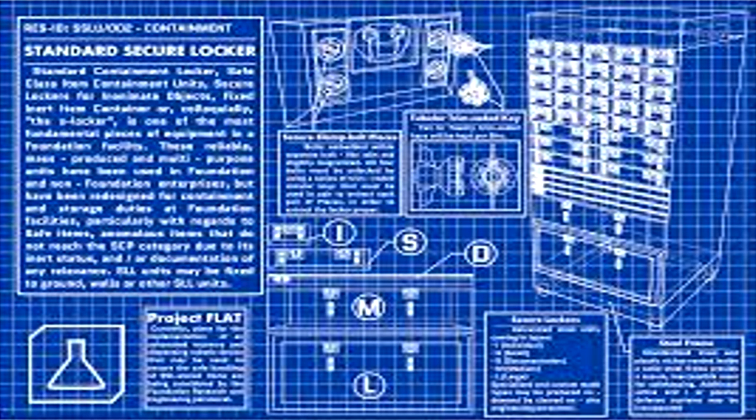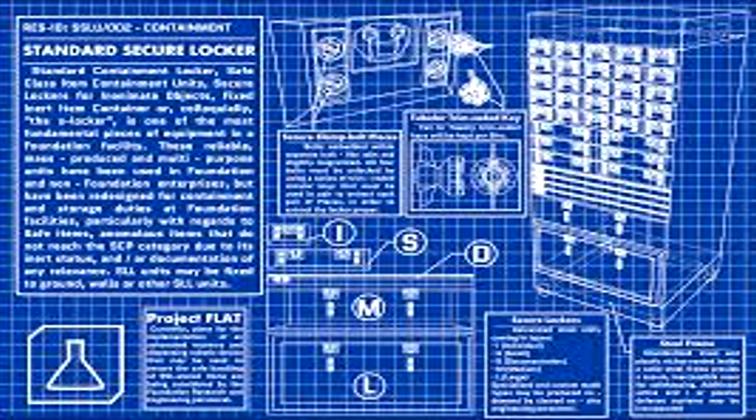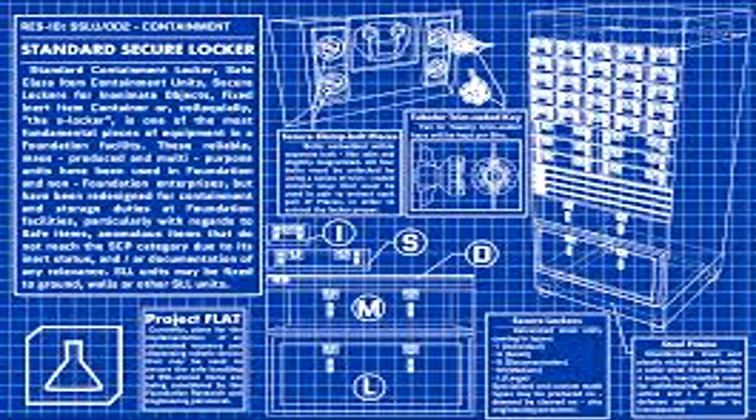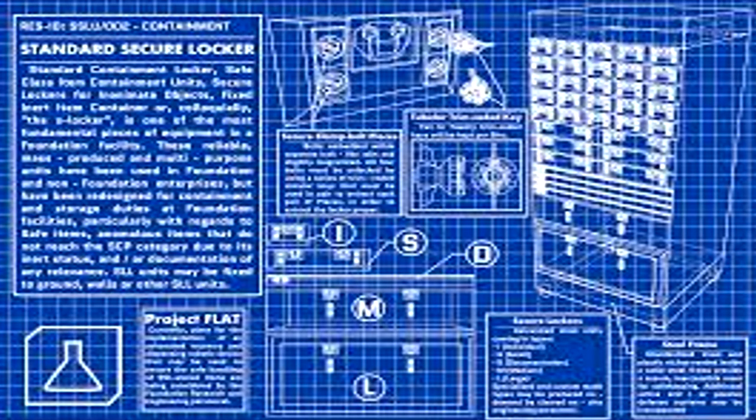SCP-807 may be removed from its storage container with proper authorization for experimentation. All personnel working around SCP-807 must be well-fed and should wear oral restraints to prevent accidental ingestion.